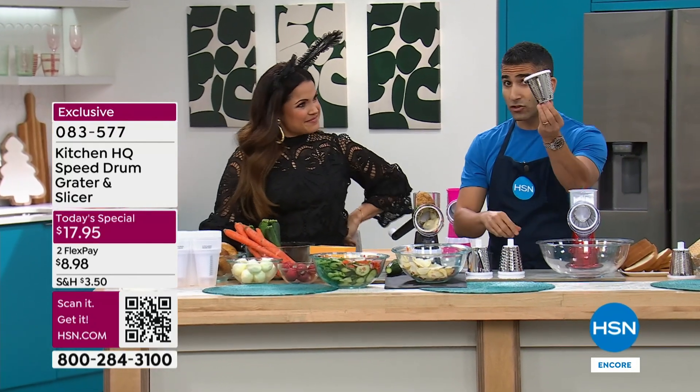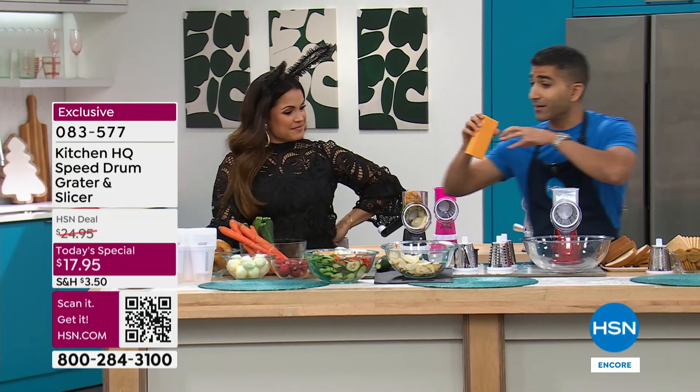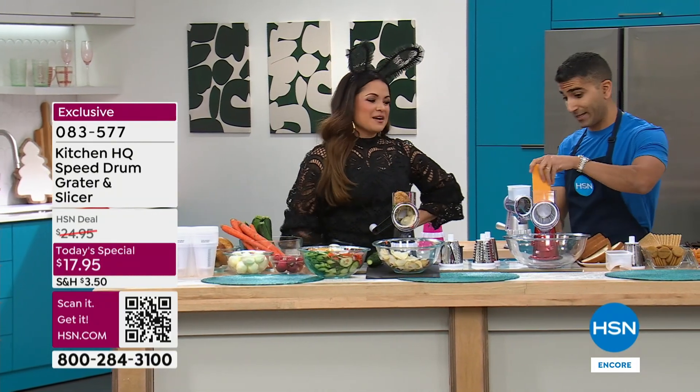It replaces your mandolin, your little grater, your box grater. I've done the slicer attachment — let me show you the grating attachment.